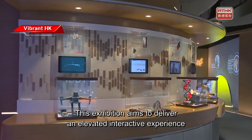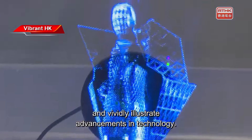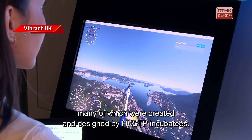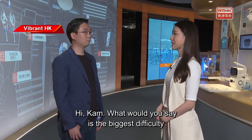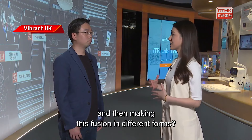This exhibition aims to deliver an elevated, interactive experience and vividly illustrate advancements in technology. It features over 300 tech components, many of which were created and designed by HKSTP Incubates. Cam, what would you say is the biggest difficulty in combining art, technology, and environmental protection to make this fusion in different forms?